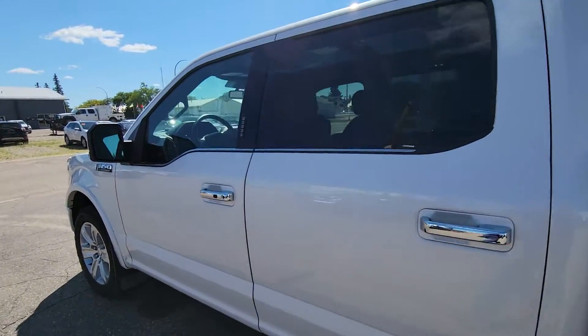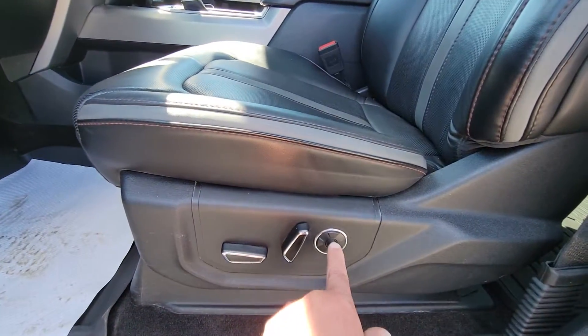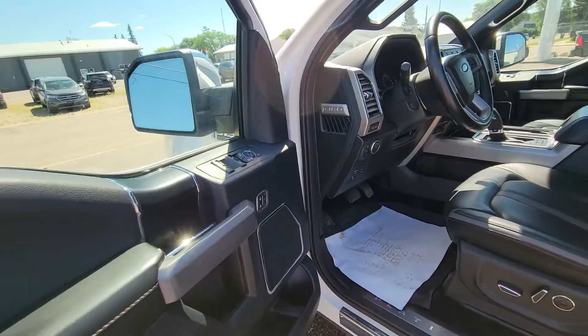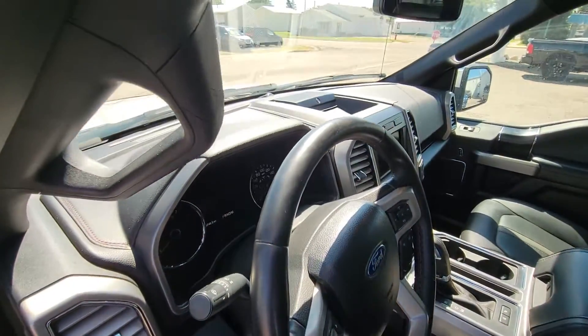One of the things that the Platinums have is massaging seats, activated by this button right here. You can see the side of the seat — it's not worn at all. Just under 100,000 kilometers — 97,000 km — and it has power tilt and telescopic steering.